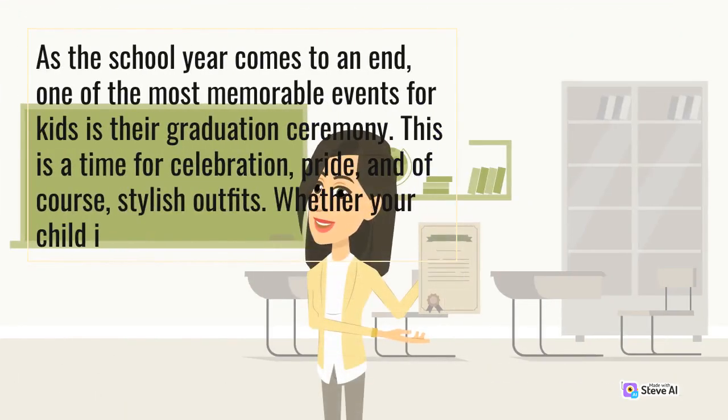As the school year comes to an end, one of the most memorable events for kids is their graduation ceremony. This is a time for celebration, pride, and of course, stylish outfits.